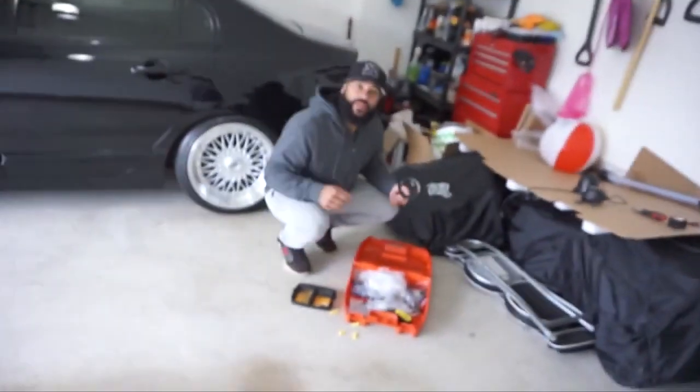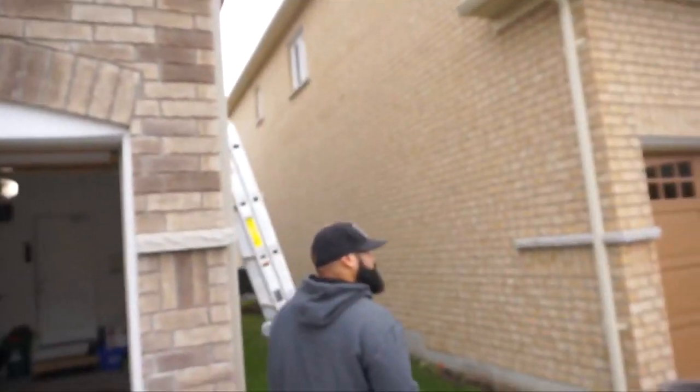He's replacing them with the new nocturnal cameras we received from Lorex. Hey Trev! It's nice outside, just a little gloomy.